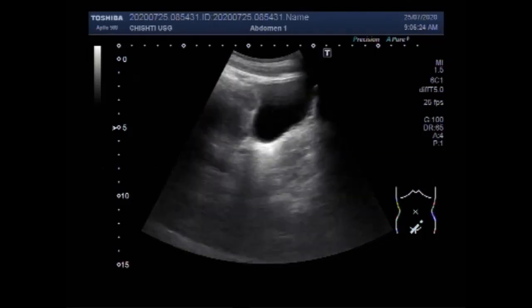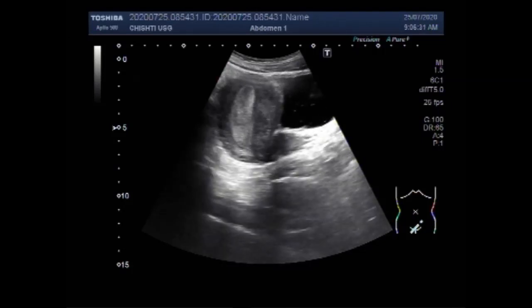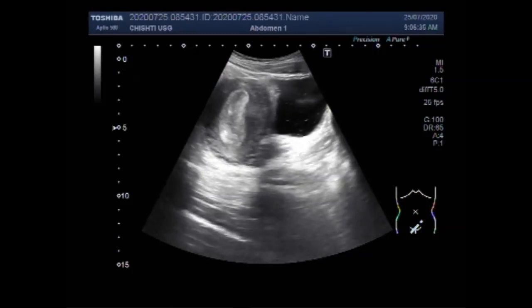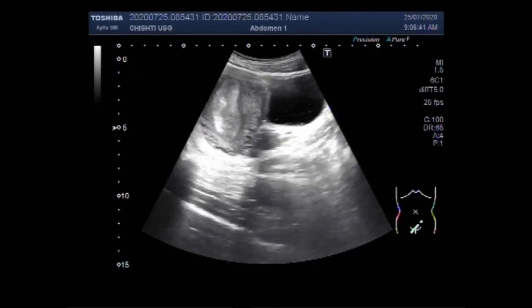You can see the uterus and the urinary bladder, and the endometrial walls are thickened. We will measure the endometrial thickness.